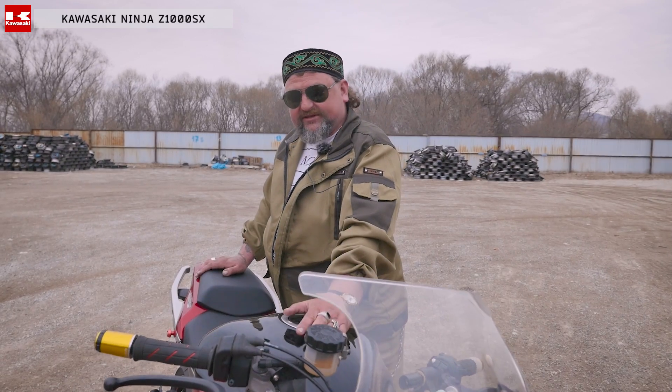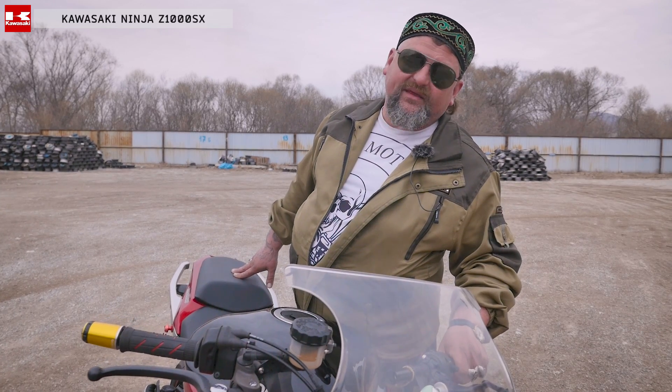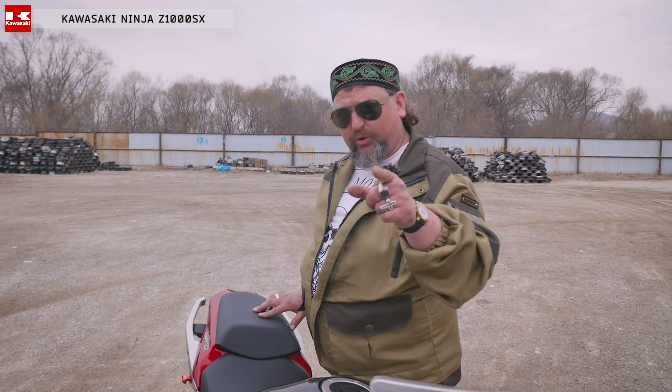Дорогие друзья, это будущее наше. Скоро на всех дорогах страны будут именно вот такие мотоциклы. Так что смотрите, завидуйте и копите деньги — покупайте именно такие мотоциклы. Kawasaki Z1000 — это тот мотоцикл, о котором стоит мечтать. А мечты должны сбываться.